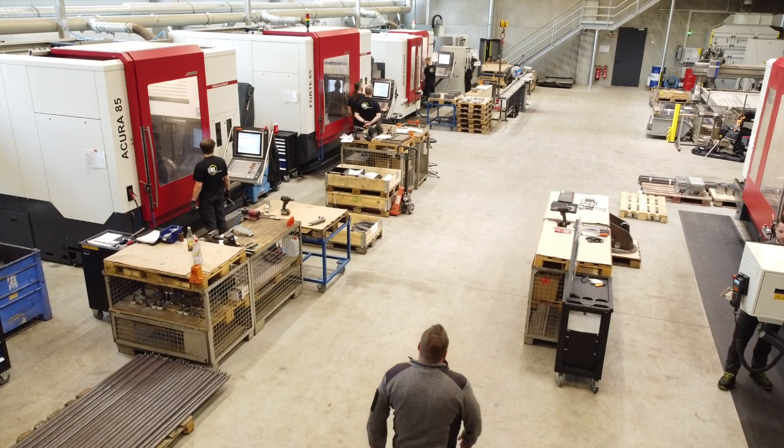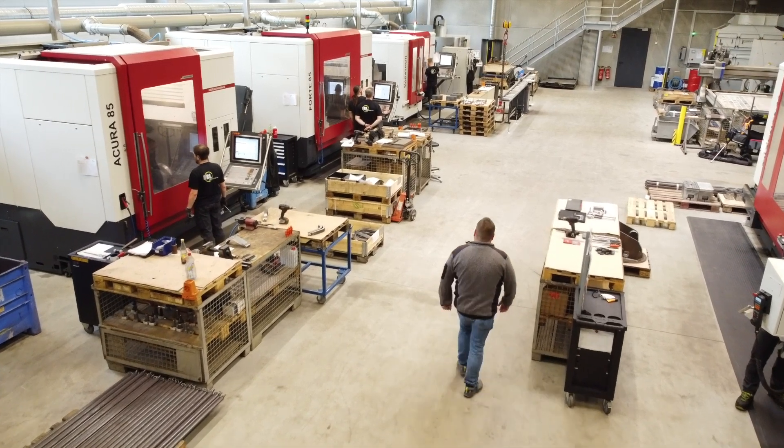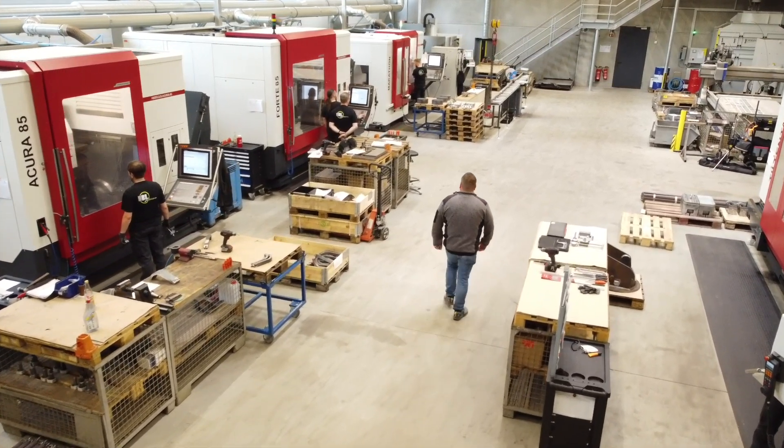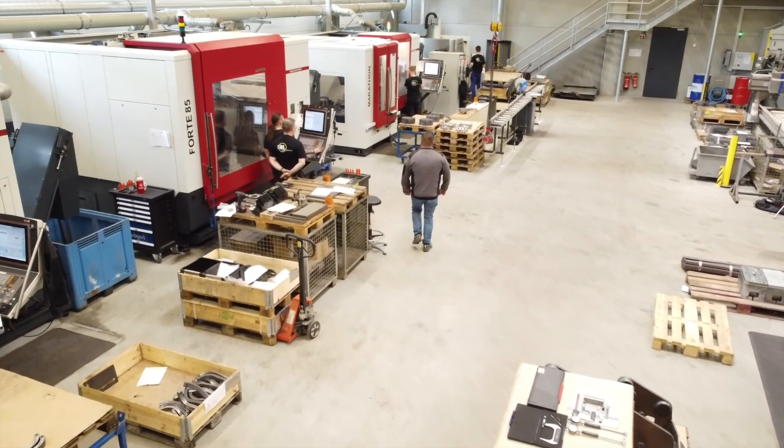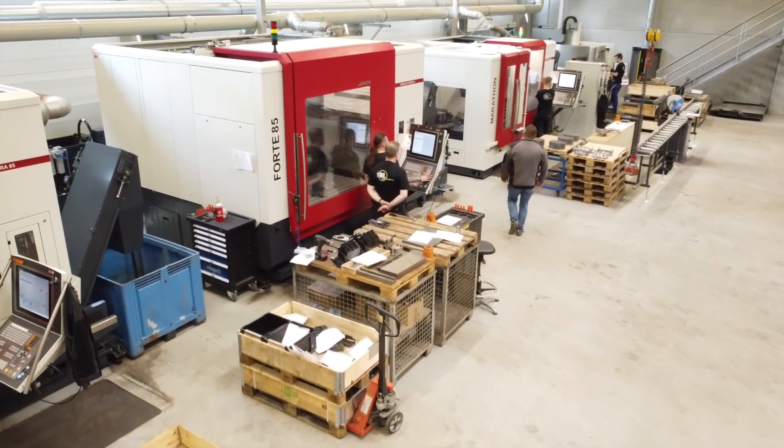The fact that there are six different Hedelius machines here is of course no coincidence. After the fire they seized an opportunity, says technical manager Maximilian Schallinger: 'We were just convinced by the concept. The Acura 65 and Acura 85, in addition to the Tiltenta swiveling head machines, convinced us to buy them.'